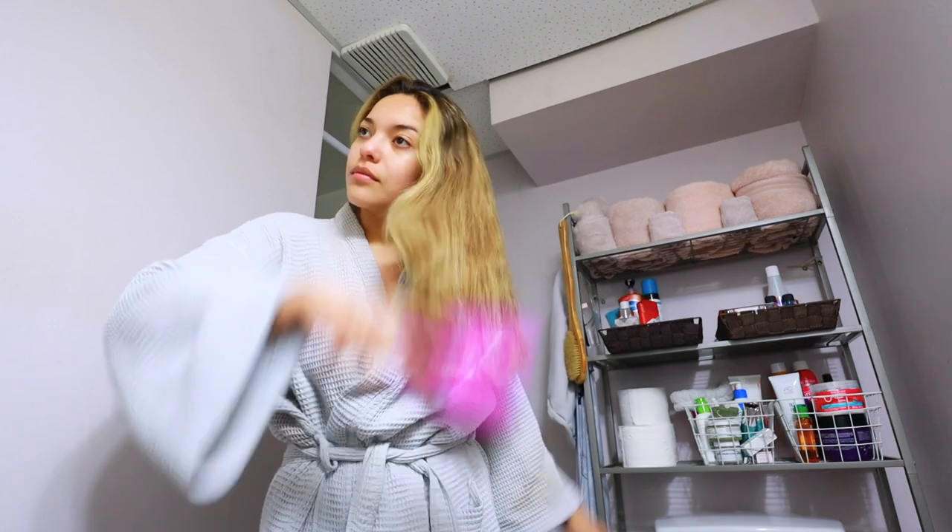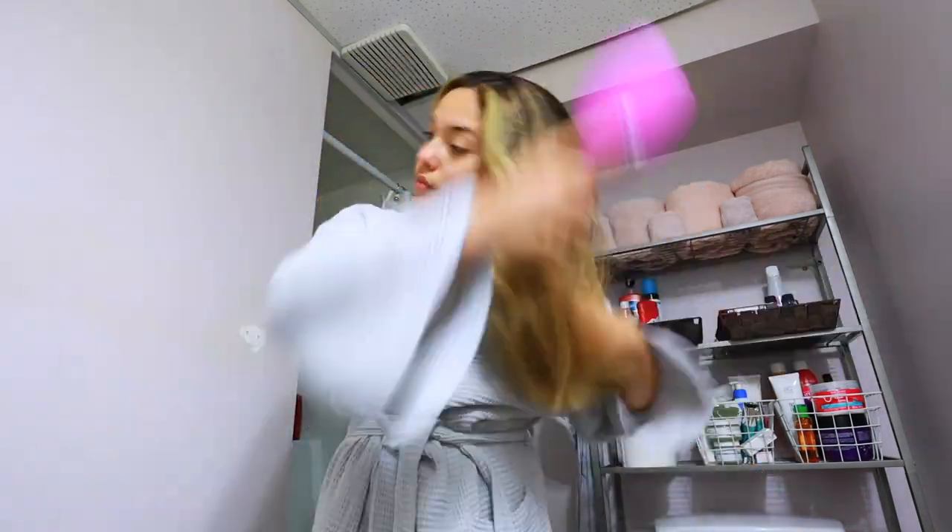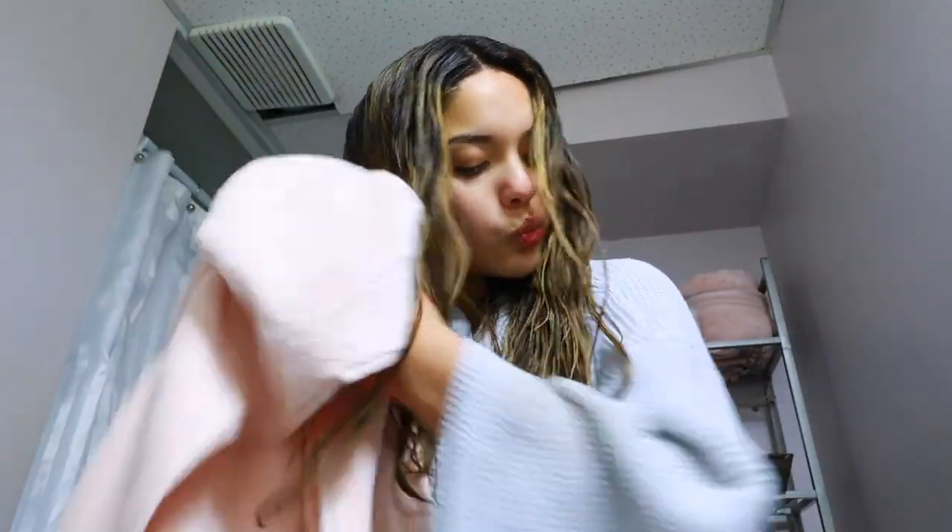The first thing I do is brush my hair out to get it prepped to wash. I'll go and get it all wet and then lightly towel dry it to put in my Olaplex hair treatment. I just run this through my hair with my fingers, and then I'll set a timer for it to sit in for 28 minutes.